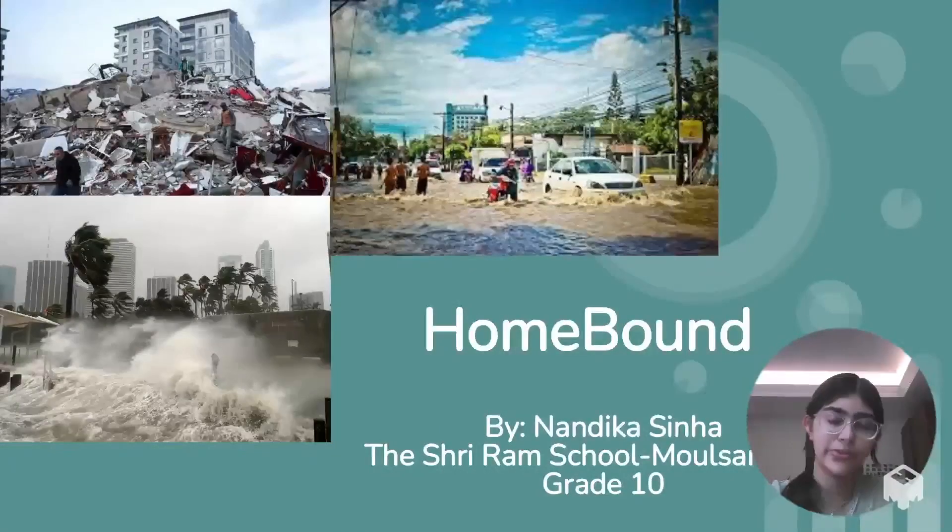Hi, I'm Nandaka Sinha from the Sriram School Mall City, India. Inspired by my family's experience during the 1987 Bihar floods, I have designed a cost-effective, easy-to-assemble housing unit that provides shelter for a family of four and promotes mental well-being in times of crisis.